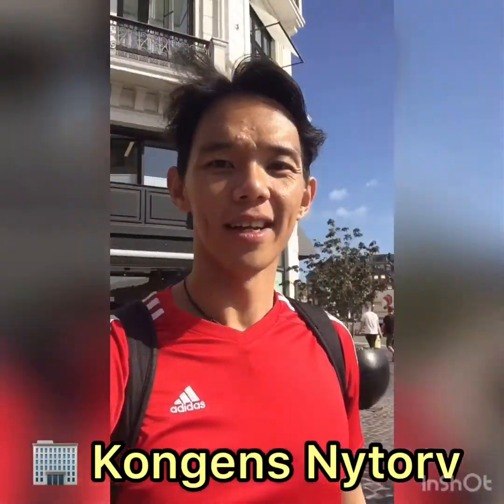Now we will start to walk around, and I will show you more later.